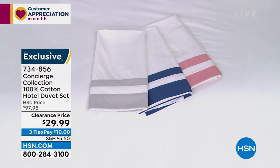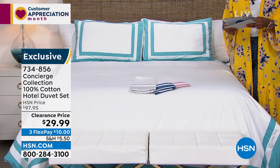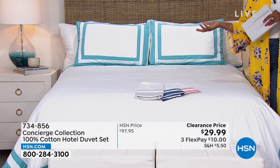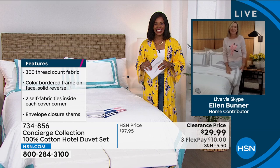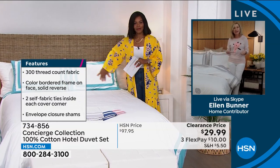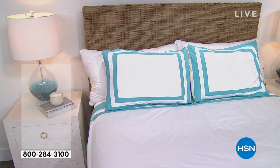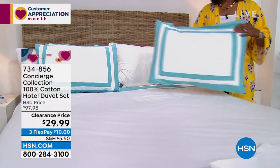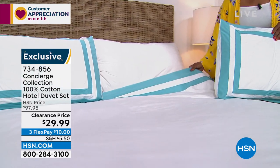Ellen Bunner, one of our home experts, is joining us. Ellen, this price is out of this world. This is going to make over any bed in your home. What's different is it's a duvet cover — like a big slip cover for your comforter. You slip the shams on, which are included, then slip the comforter in. It has a button enclosure at the bottom. If you want it in silver, we have about five dozen remaining — so be quick. The aqua I'm showing is just beautiful — fresh, clean, airy, and uncluttered, just like a really quality hotel.